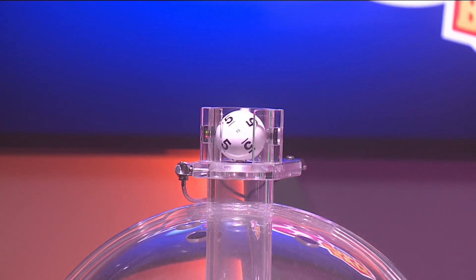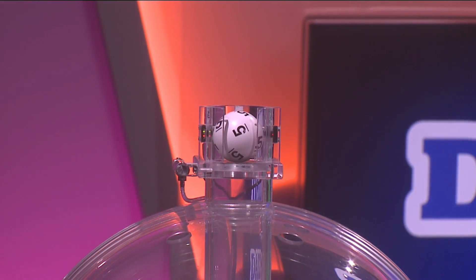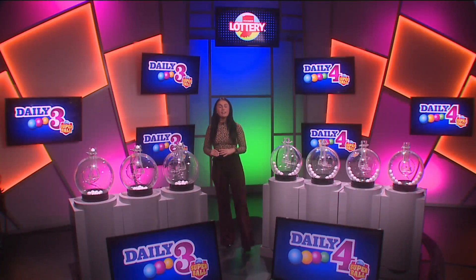Tonight's first number is 5, followed by 2. And finally, 5. Again, your winning numbers: 5, 2, 5.